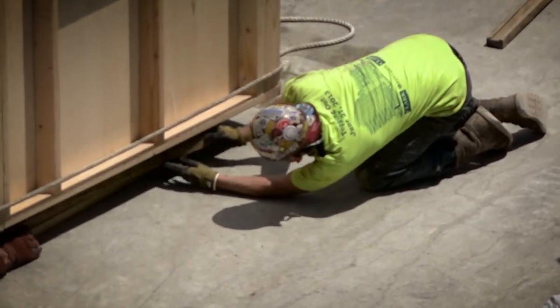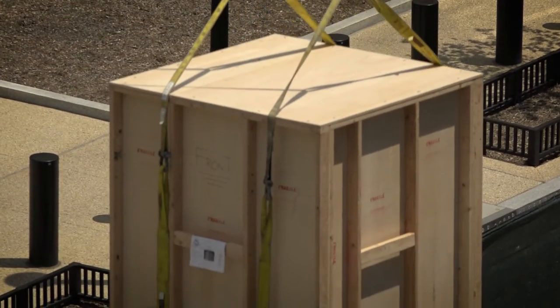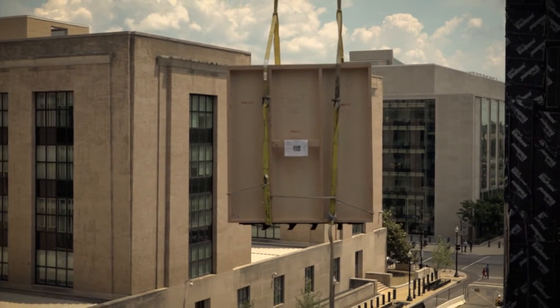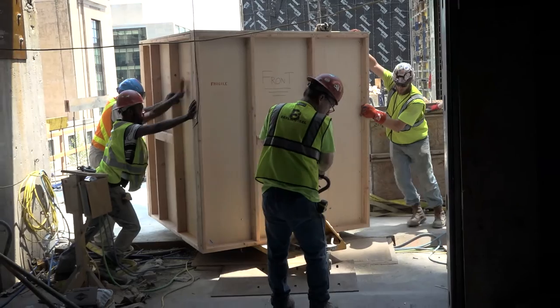It needed 12 men and a crane to be brought into the impact floor as part of the Bible in America exhibit. What's more, they only had a 24-hour window to accomplish the task. Getting the Liberty Bell is a big deal — this is a remarkable replica for the Museum of the Bible to now have in its possession.